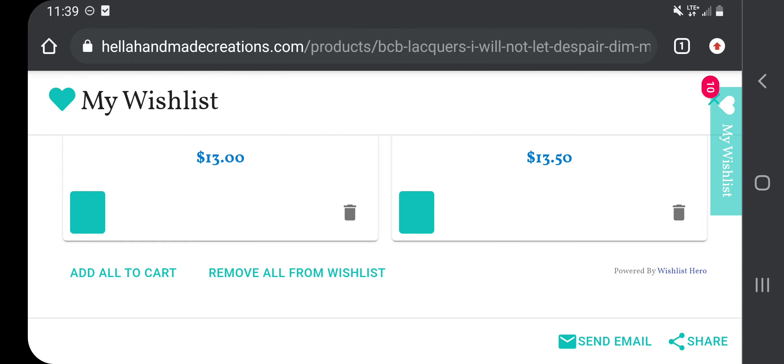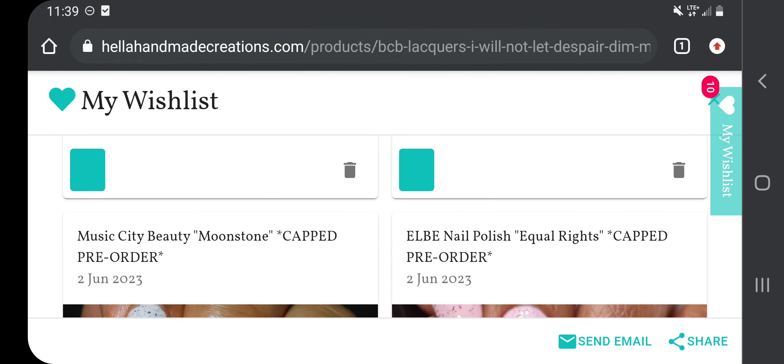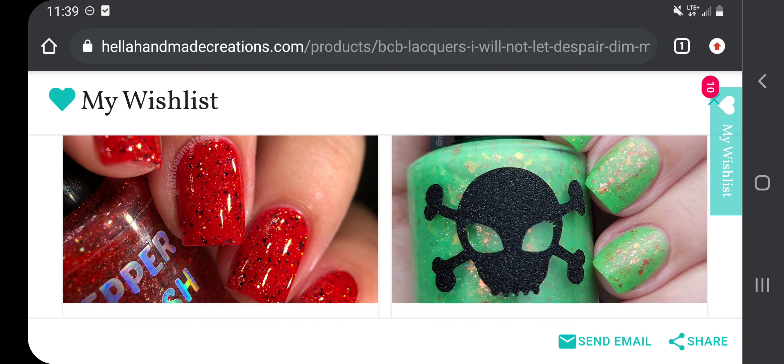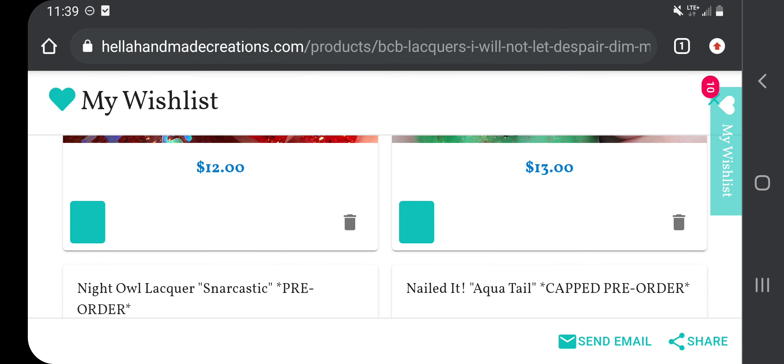So that's all 10 on my wishlist, and I'd like to whittle it down to three or four. Comment below if you're purchasing anything from Hella Handmade Creations in June and what's on your wishlist — I'm always curious which polishes you all are eyeballing. If you like videos like this, please consider subscribing because I do nail content videos all the time and monthly giveaways of nail polish to subscribers. I hope everyone has a great day — keep polishing, bye guys!